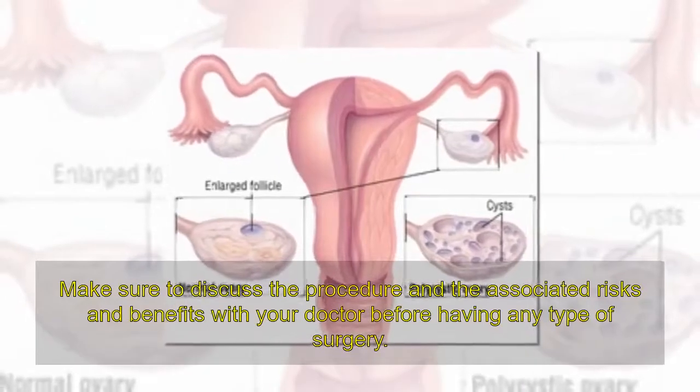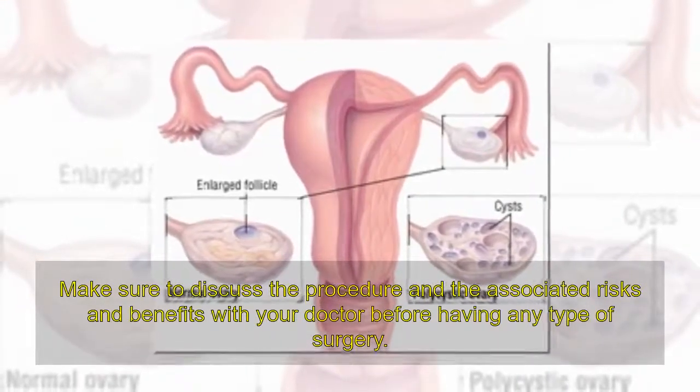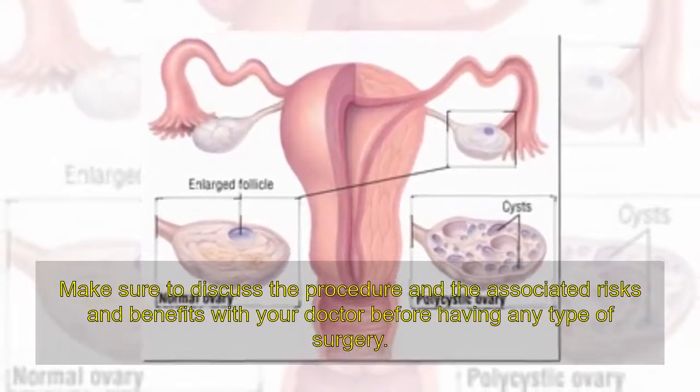Make sure to discuss the procedure and the associated risks and benefits with your doctor before having any type of surgery.